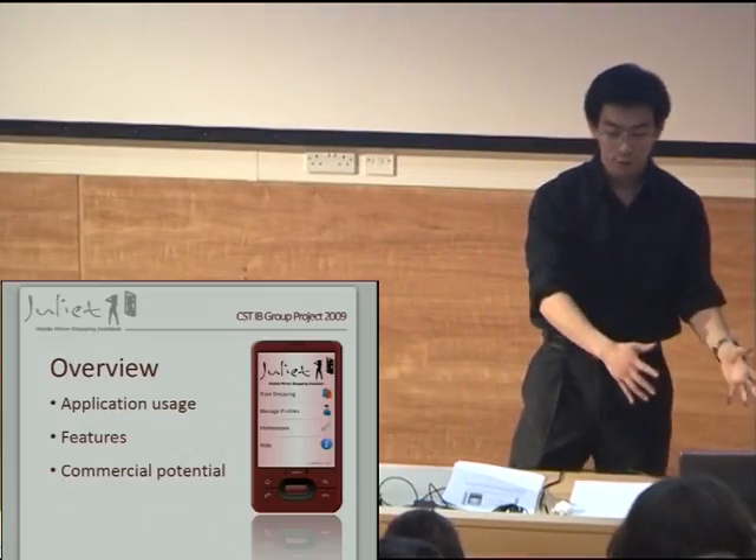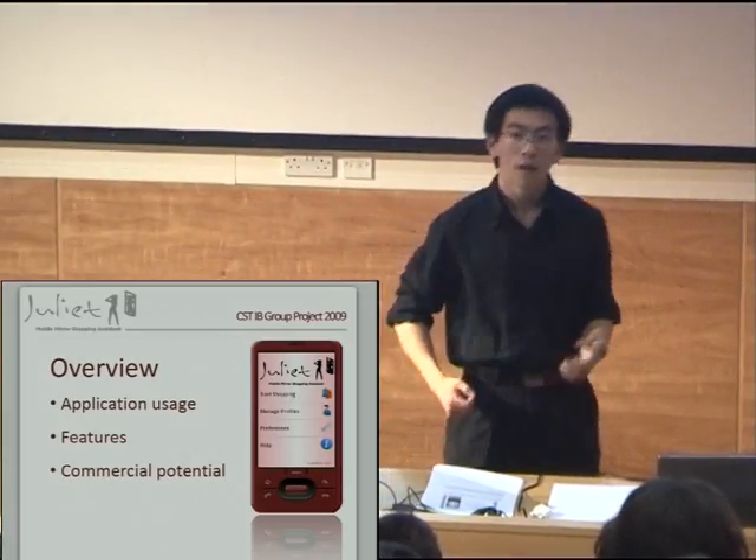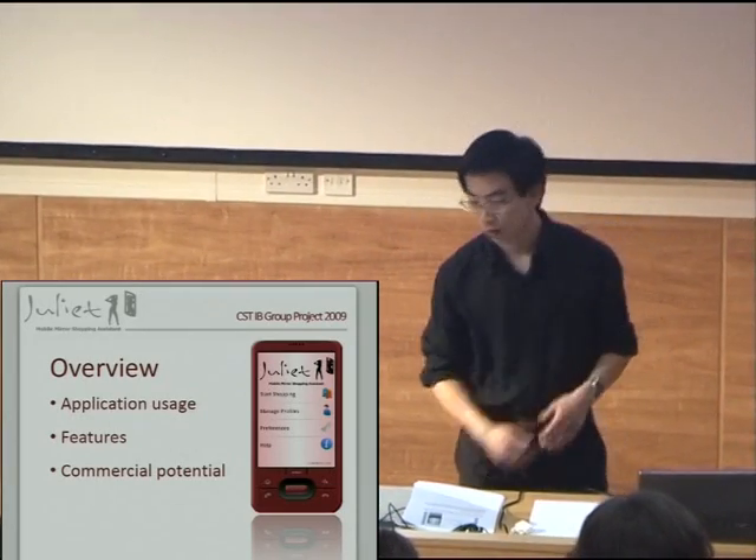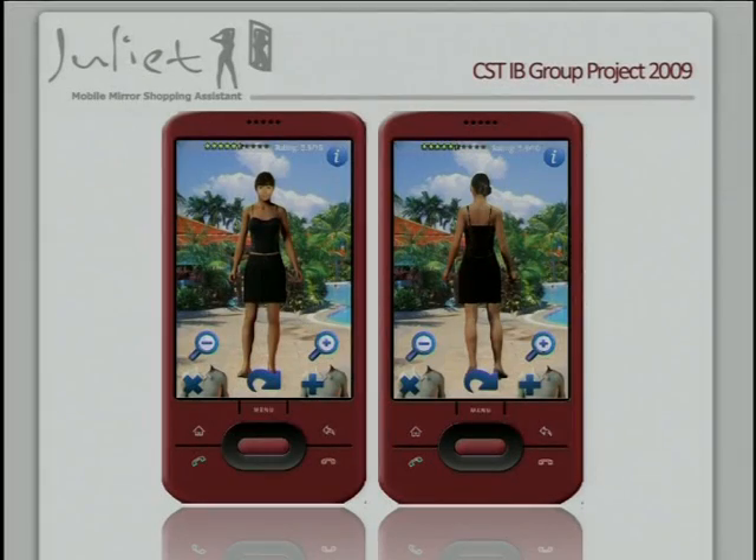So first, application. You're back in that clothes store with your bunch of clothes. With Juliet you can whip out your mobile phone, take a picture of the barcode, and bam — you get a front and back visual of you wearing that item of clothing.